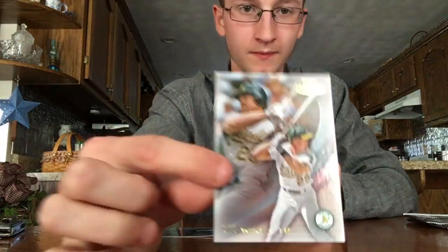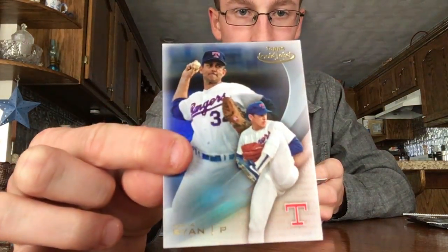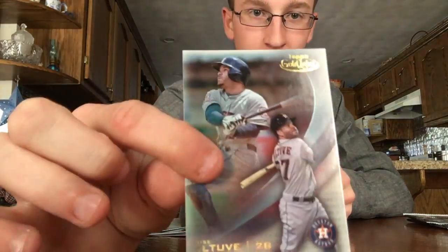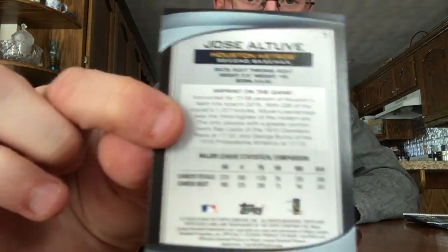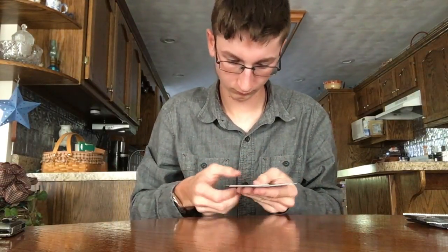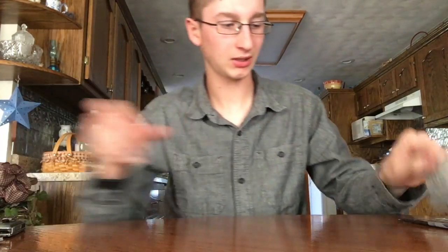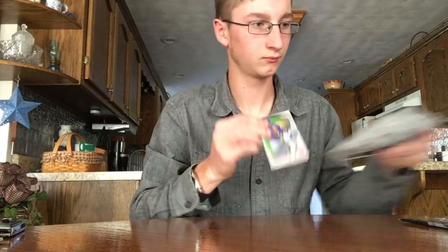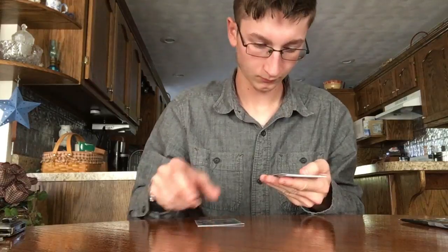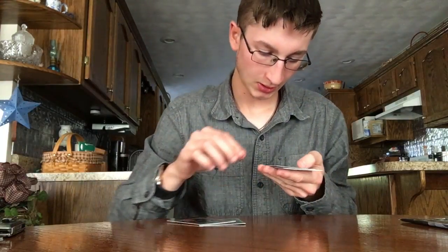Mark McGwire — nice. Noah Syndergaard, Carlos Gonzalez, and Jose Altuve. There are the backs of them if you can see that — pretty basic back. Two packs to go. Nice Bryce Harper, cool picture there.